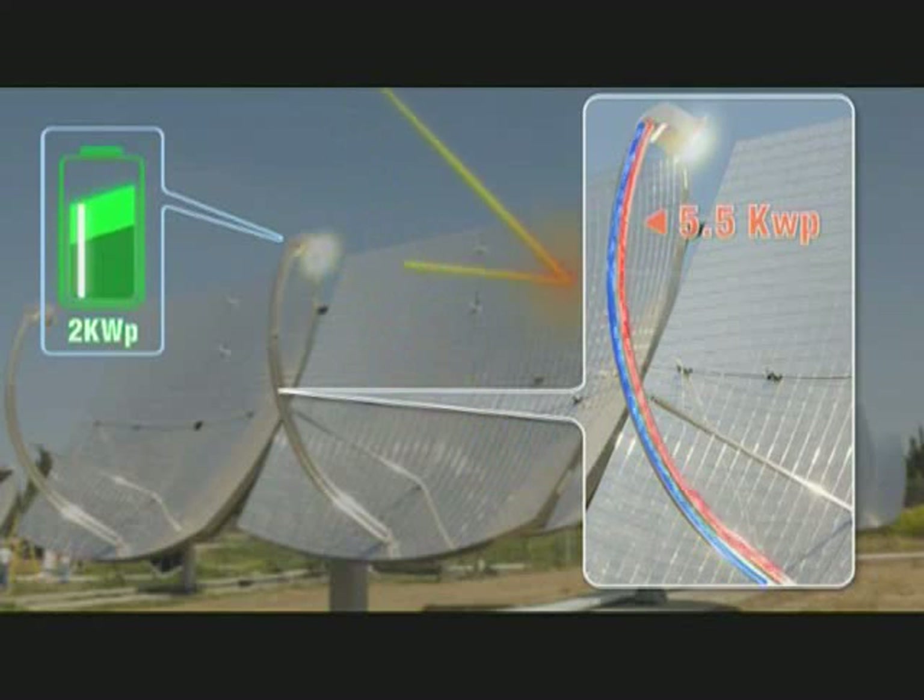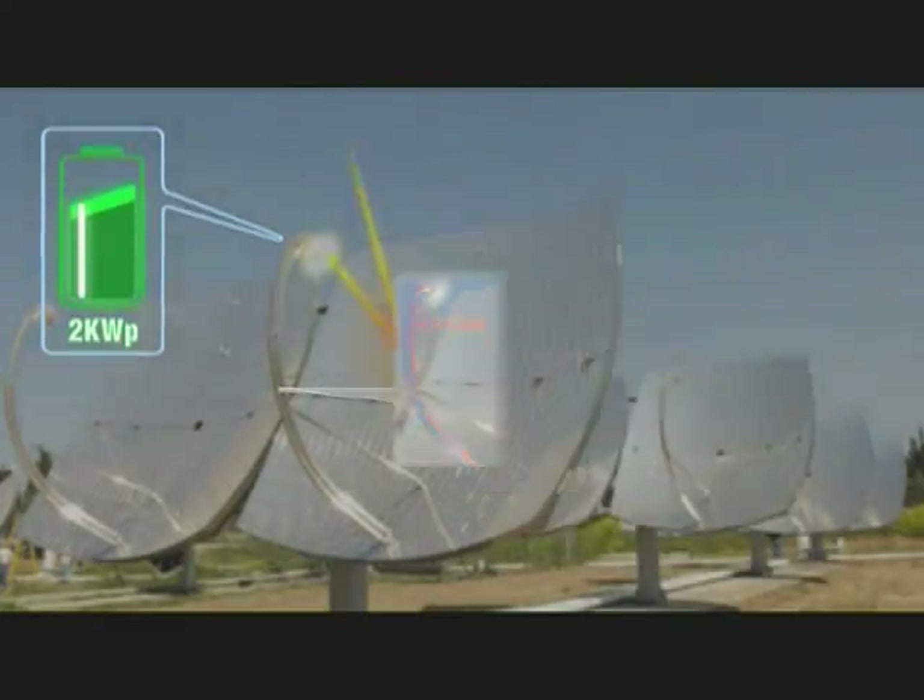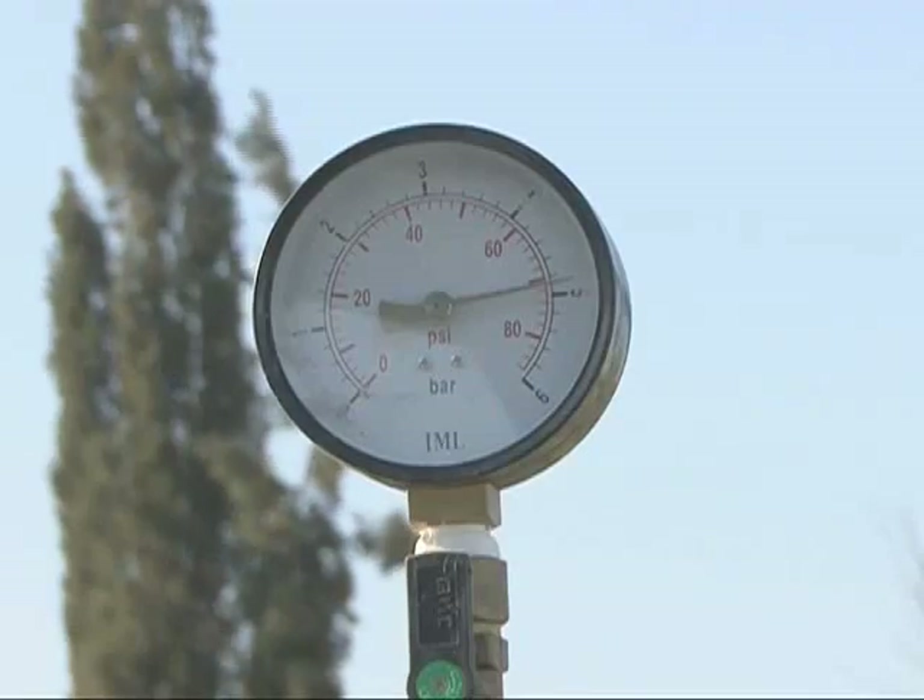DC electrical power from the PV cells is converted to AC power and fed to the utility grid or consumed locally. The thermal energy in the form of high-temperature water is pumped to the various usages and applications.